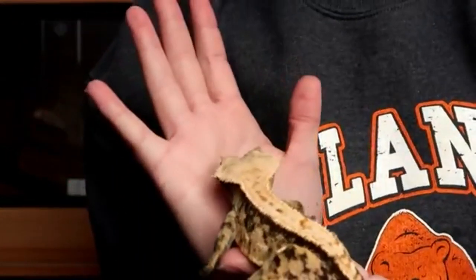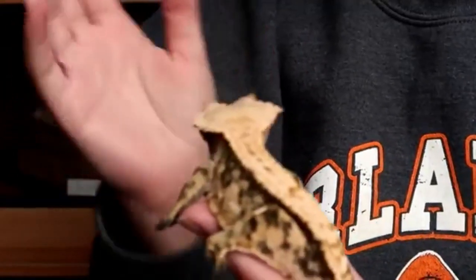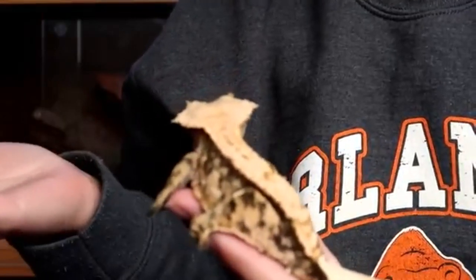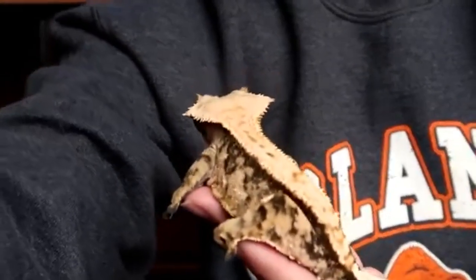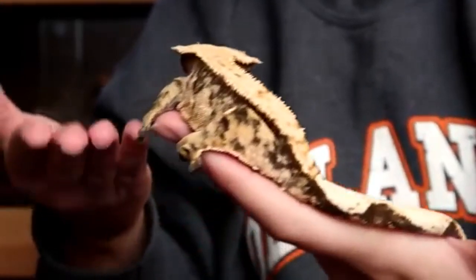The price of a gecko is generally very affordable but may vary depending on sex, age, or colors and patterns. You can find a crested gecko as cheap as $30 or upwards of $3,000, depending on how you want your pet to look.